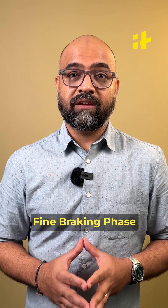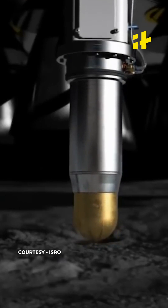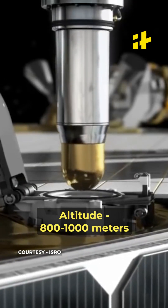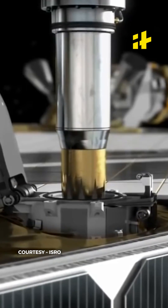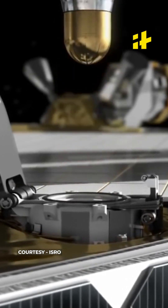The third phase is the most important phase and it's called the fine braking phase. This lasts for around 175 seconds. Here the horizontal orbit would be changed to a vertical orbit with speed almost nil, altitude would be brought down to 800 to 1000 meters, and the lander would be around 30 kilometres away from the landing site.